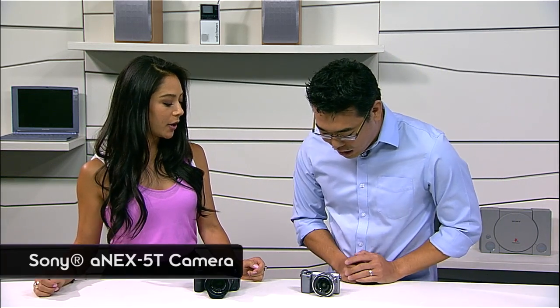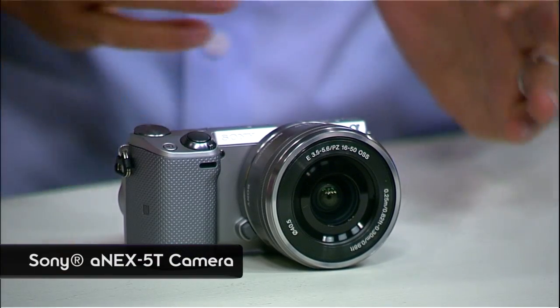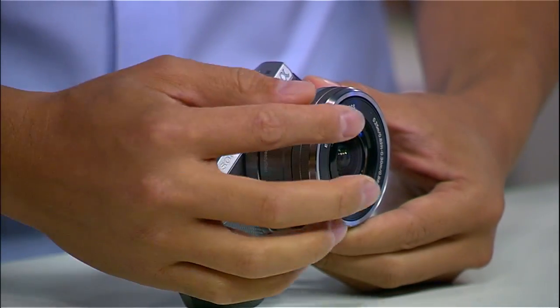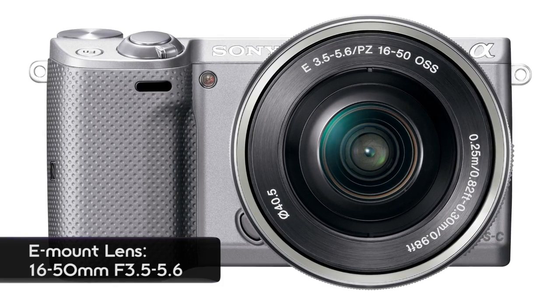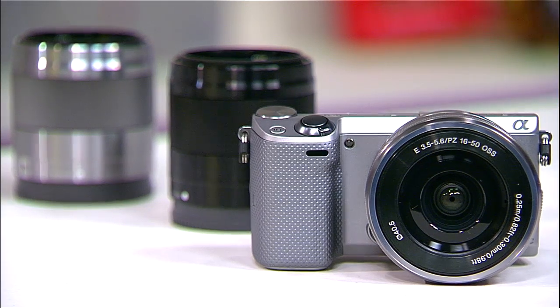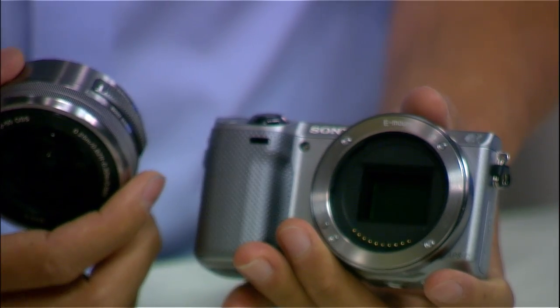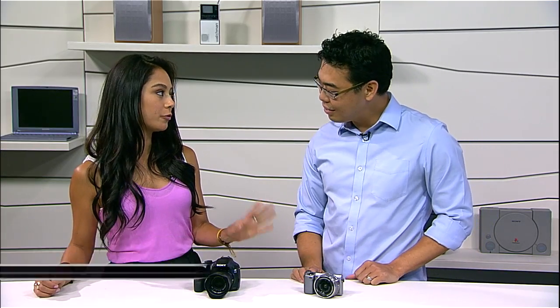This is the NEX 5T — the successor to the NEX 5R. It's essentially the same kind of camera, but with some really cool features added. The NEX 5R had an 18 to 55 lens, which was a little bigger, but now we've added the 16 to 50 power zoom lens — as seen in the NEX 6 and NEX 3N — and that's included with the 5T as a kit. It has the same APS-C size sensor, 16.1 megapixels, and ISO 100 all the way to 25,600 — so a little better low-light performance.